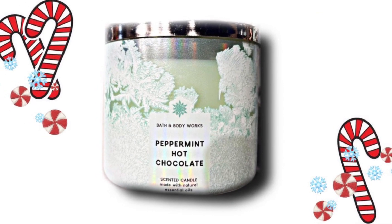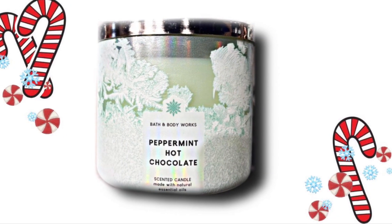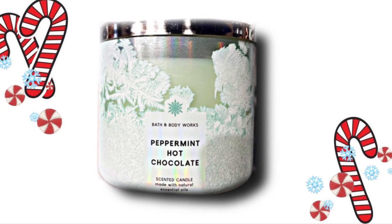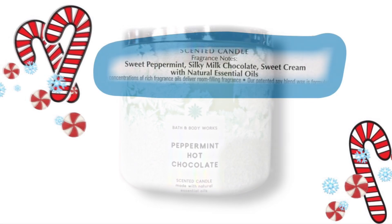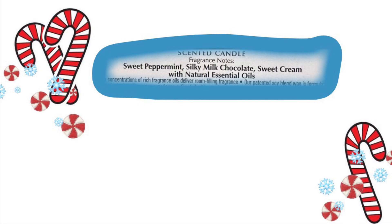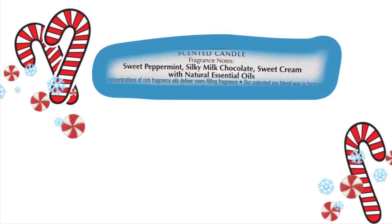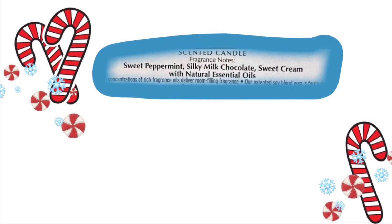Next we have Peppermint Hot Chocolate, and this is a different packaging with snowflakes all over it. I like that the color of the wax is like a light green, even though peppermint is usually red and spearmint green — but I still like this. The scent notes are Sweet Peppermint, Silky Milk Chocolate, and Sweet Cream. I do like this one, I have tried this before, and I like the name of it and the packaging with the green color.